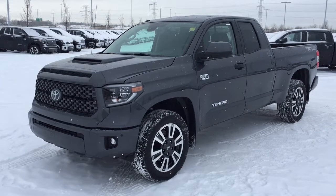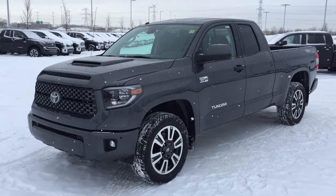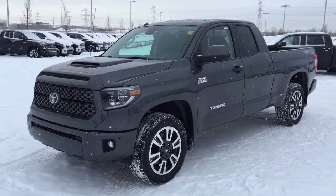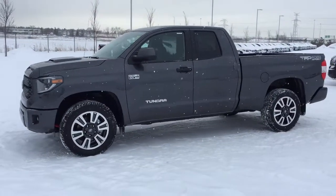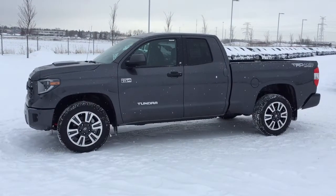Hello folks, welcome to Sherwood Park Toyota located at 31 Automall Road in Sherwood Park, Alberta, Canada. Today I'm going to be showing you this new Toyota Tundra TRD Sport. The most notable features on this TRD Sport are its parking sensors, navigation system, and heated front seats. I'm going to go through a couple more features on the inside and outside of the vehicle to get you better familiar with this new Toyota Tundra TRD Sport. Let's get started.